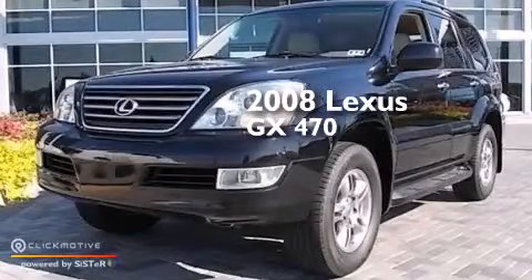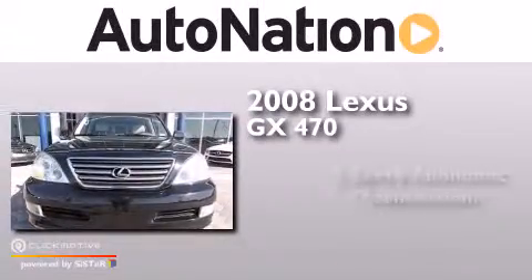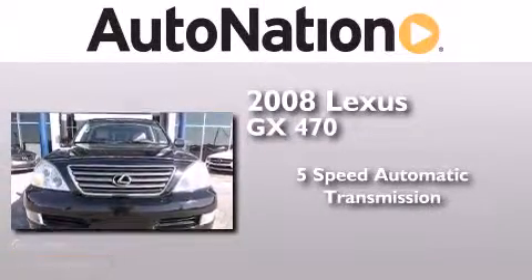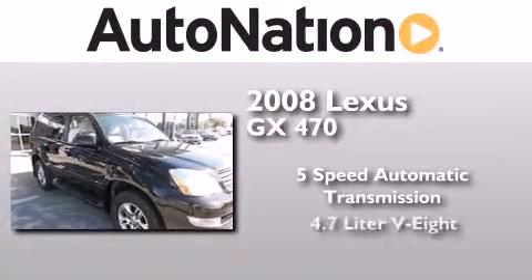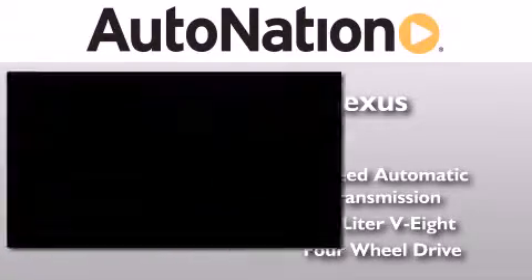This is a 2008 Lexus GX470. This SUV has a 5-speed automatic transmission, a 4.7-liter V8, and the added safety and control of 4-wheel drive.